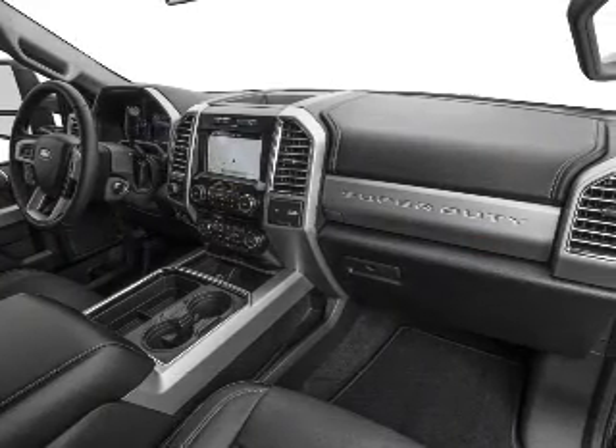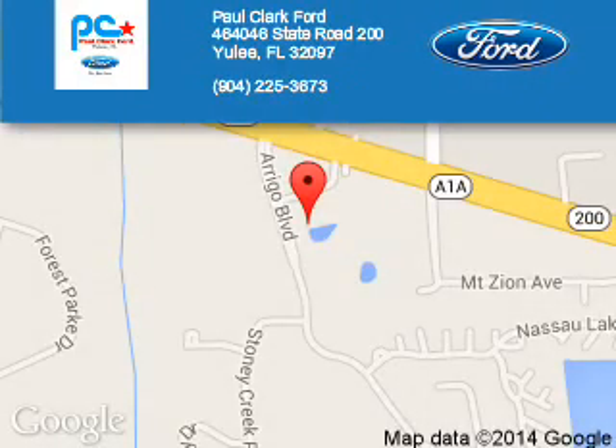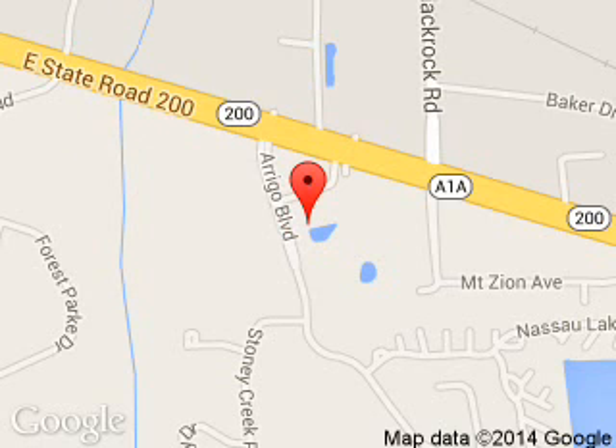Great quality at a great price. Call or click to contact us today. Paul Clark Ford is dedicated to doing everything possible to ensure that the experience you have selecting your next vehicle is a pleasant one.